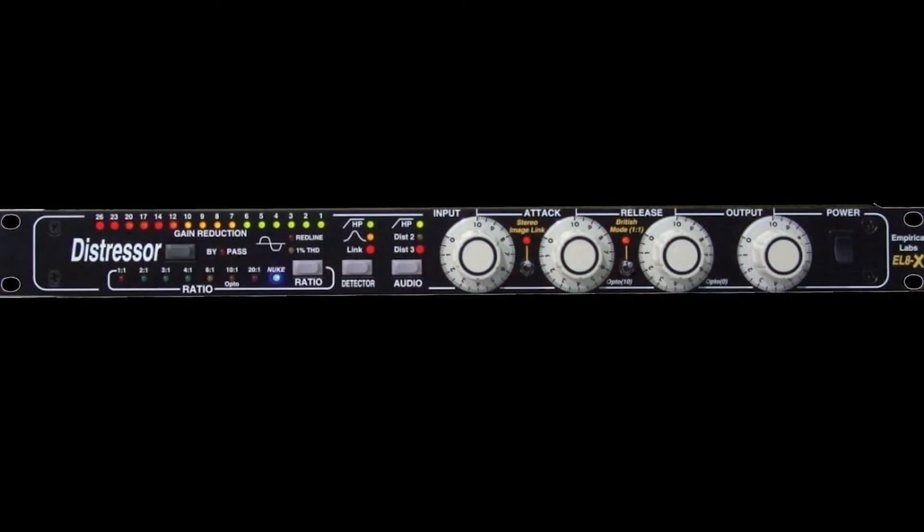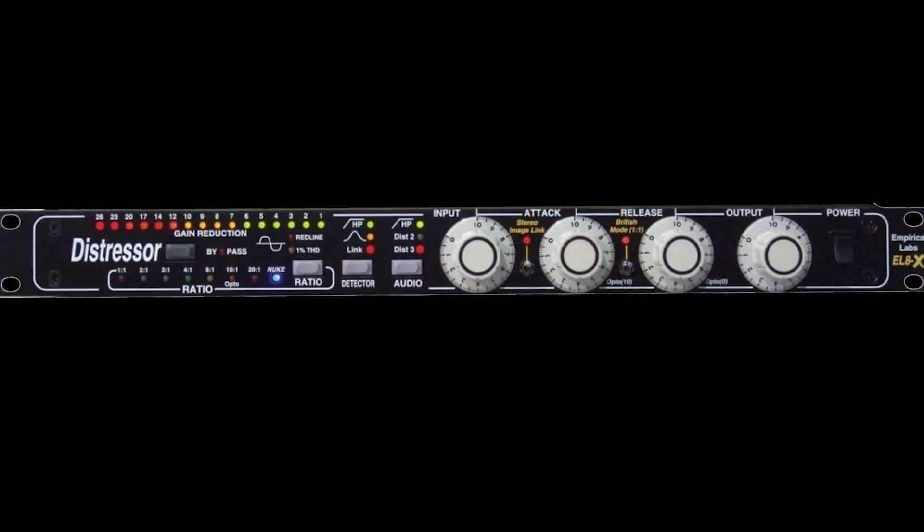Number 5: the Empirical Labs Distressor. It's a single-channel compressor, so you're probably going to need two of them. With its black face and big white buttons, it's the tuxedo of your rack gear. One unit will set you back $1,549, or you can use any of the free compressors that came with your DAW, or even buy emulations of famous compressors for $30 or less. Worth it? Maybe — like the 1176, it's hard to argue with so many professionals that swear by the Distressor.